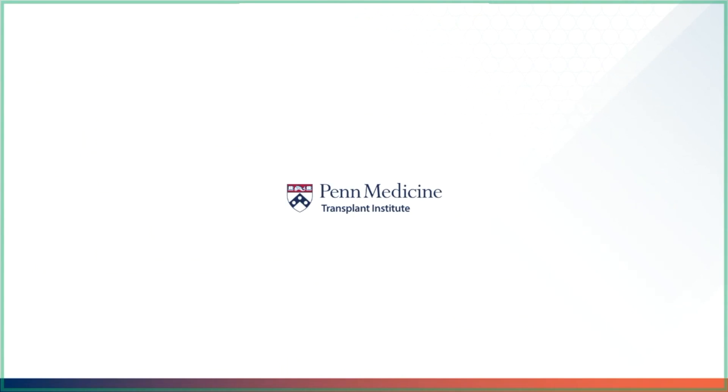Thank you for watching the tacrolimus video. I hope you continue to enjoy our transplant medicine videos.